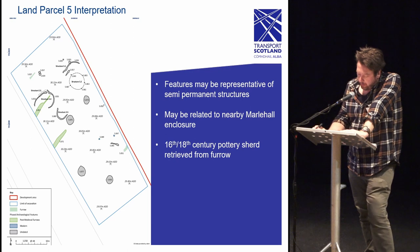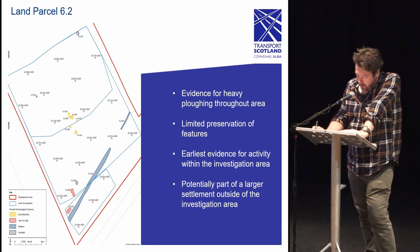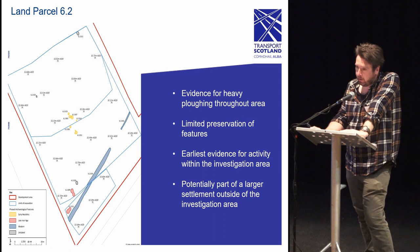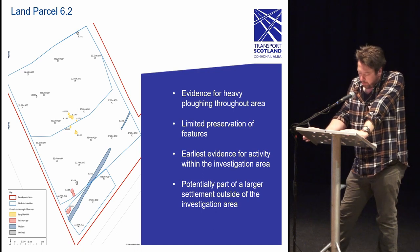The features within land parcel 5 may represent a collection of semi-permanent structures and quarry pits. Given the proximity of the features, it is possible they are related to the nearby Marl Hall enclosure. The combination of poor preservation and absence of finds prevents a more robust interpretation at this time. Within land parcel 6.2, the single sherd of Neolithic carinated bowl and the finely worked flint arrowhead demonstrate that human activity in this area is considerably earlier than any other land parcel. The purpose of these features is unknown — they may be outlier features of an unknown settlement, remains of a traveling group, or possibly part of a ritual activity as suggested by the deposit of high-value artifacts such as the arrowhead.